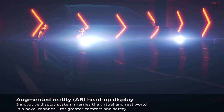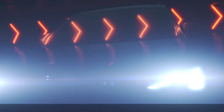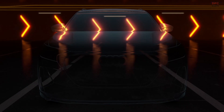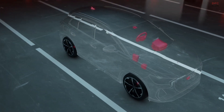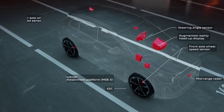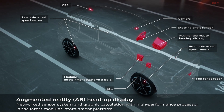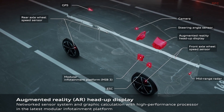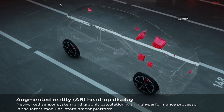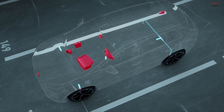With the optional augmented reality head-up display in the Q4 e-tron, Audi is taking a huge step forward in display technology. It reflects important information on the windshield on two separate levels: the status section and the augmented reality section. The information provided by some of the assist systems and the turning arrows of the navigation system, as well as the starting points and destinations, are visually superimposed in the corresponding place on the real-life outside world.